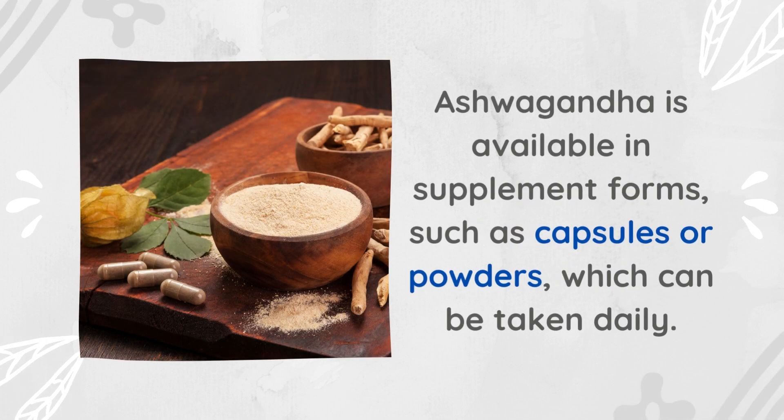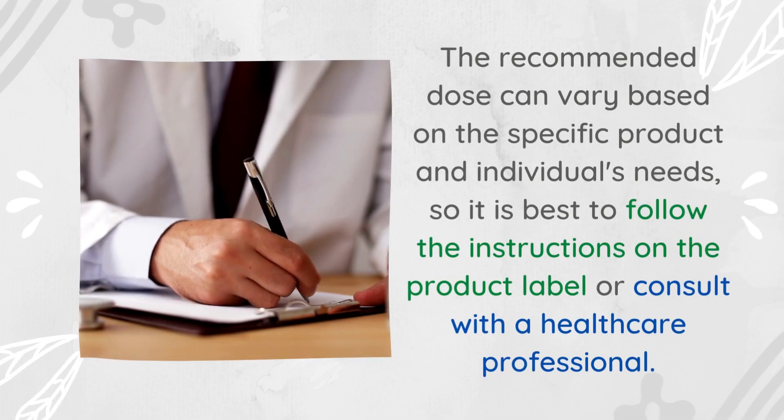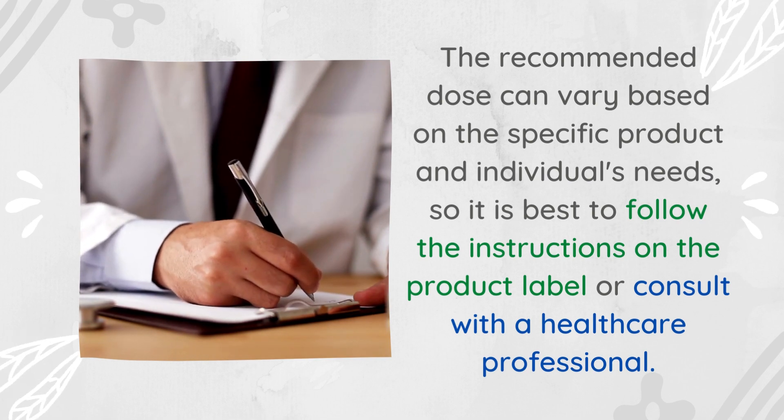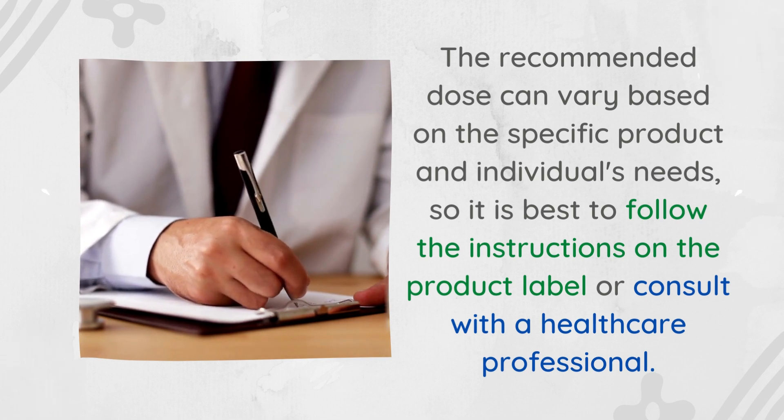First, supplement form — capsules or powders: ashwagandha is available in supplement forms such as capsules or powders, which can be taken daily. The recommended dose can vary based on the specific product and individual's needs, so it is best to follow the instructions on the product label or consult with a healthcare professional.